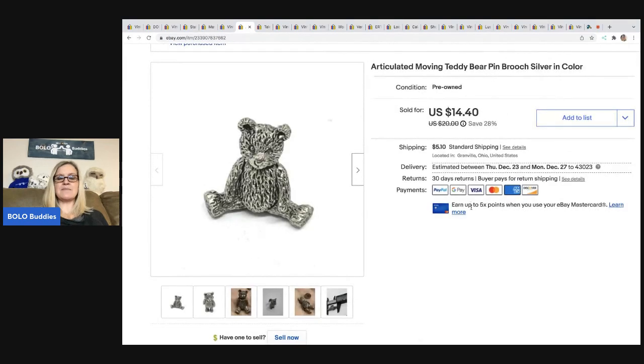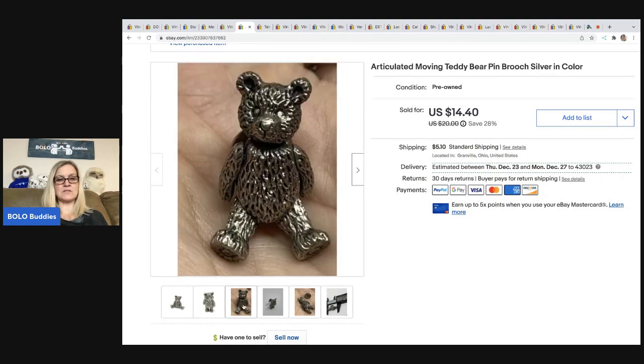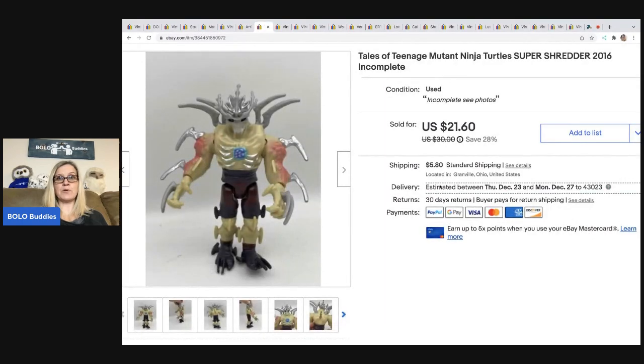The next item is this articulated moving teddy bear brooch — super cute. I use a caliper to measure it so buyers can see exactly what they're getting. I sold this for $14.40, and the buyer was all in for $21.02. This also came out of my bulk buy jewelry purchase.